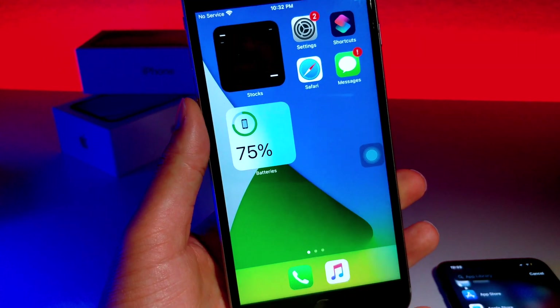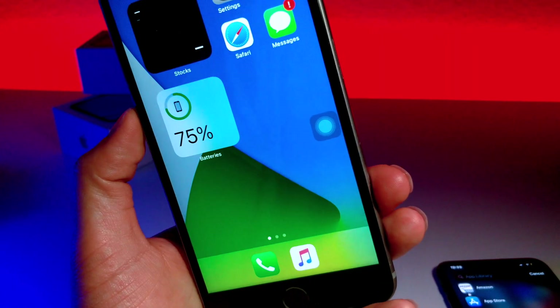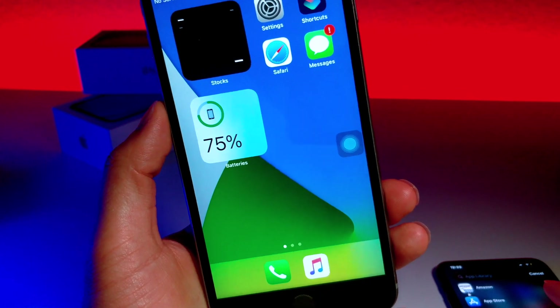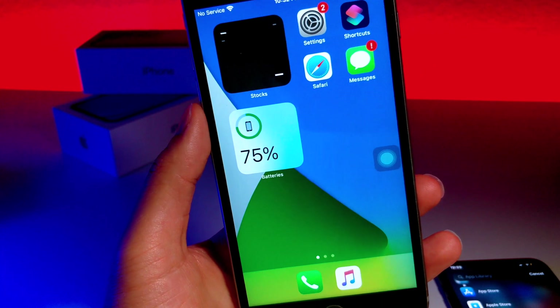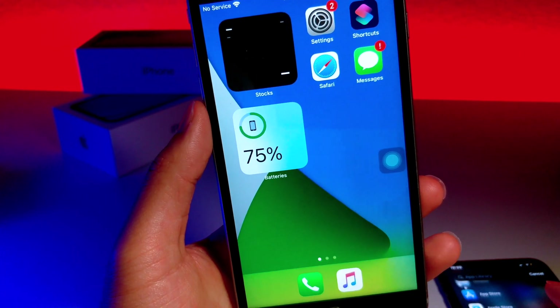What's up everyone, this is Otagas Tech, and I have an awesome video for you guys. So guess what? There has been a crazy, crazy thing I stumbled upon in iOS 14 beta 1.